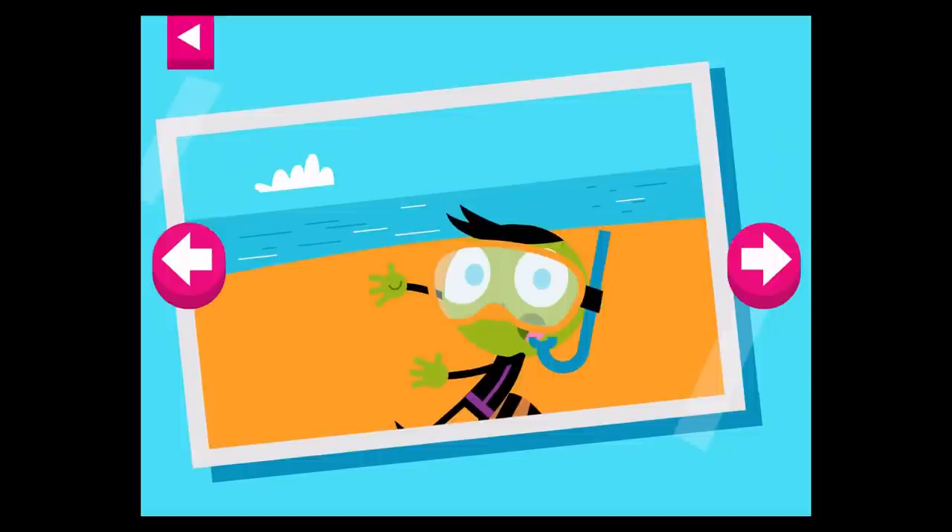It's a hot, sunny day at the beach. Tap on Del to see what he likes to wear at the beach.